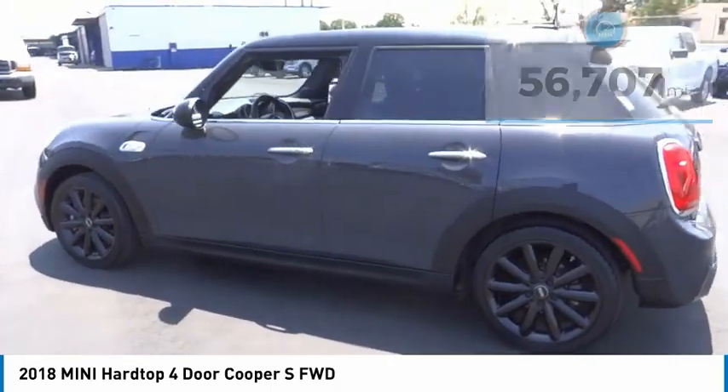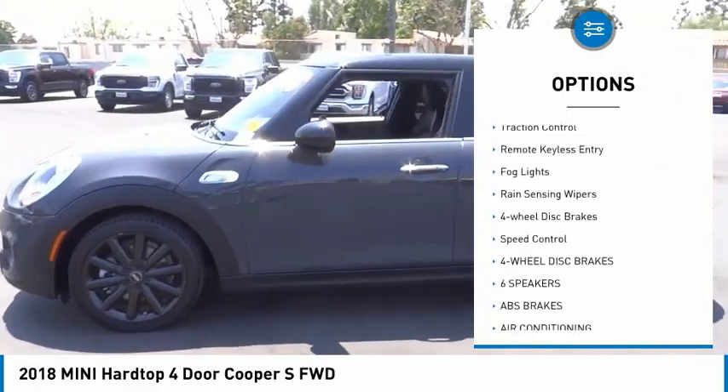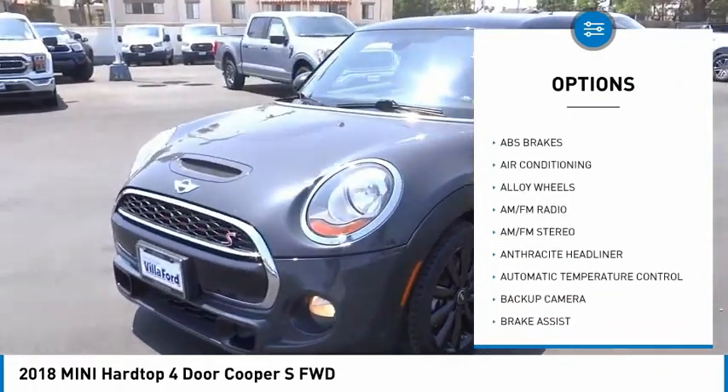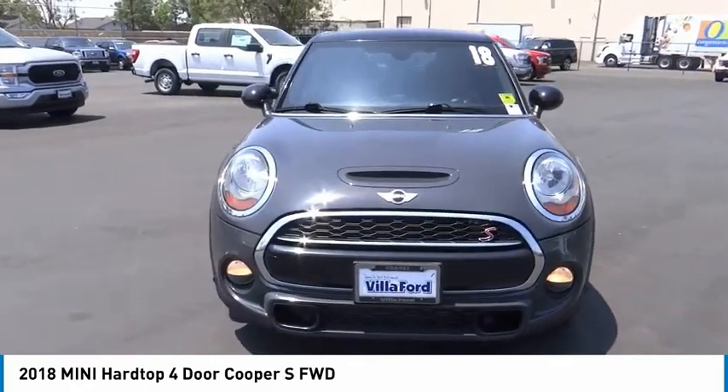Here are some of this vehicle's great options: panoramic moonroof, electronic stability control, alloy wheels, brake assist, traction control, remote keyless entry, fog lights, rain-sensing wipers, four-wheel disc brakes, and speed control.